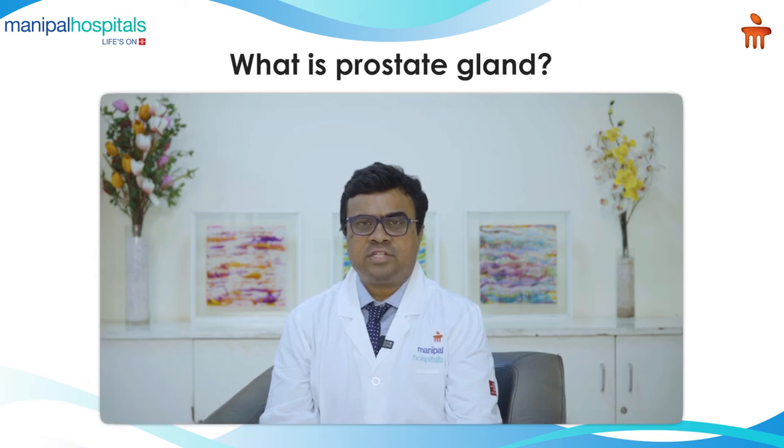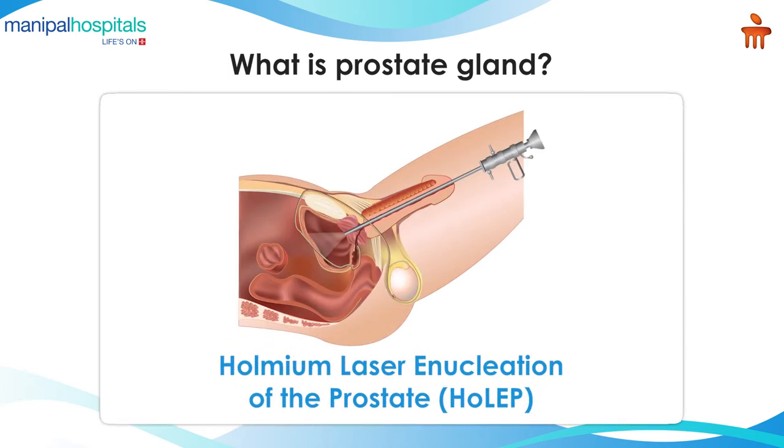I specialize in laser surgeries and urology, one of which is lasers used in the prostate called HoLEP, or otherwise Holmium Enucleation of the Prostate.